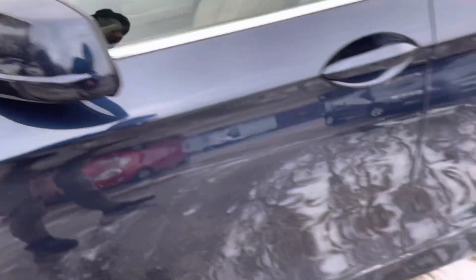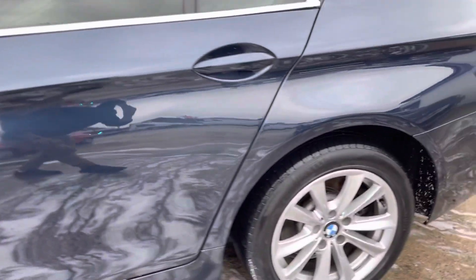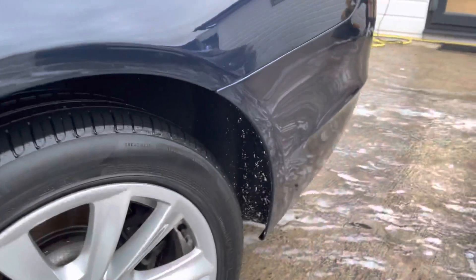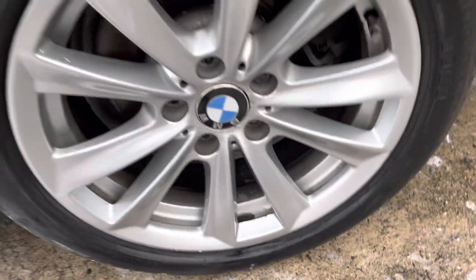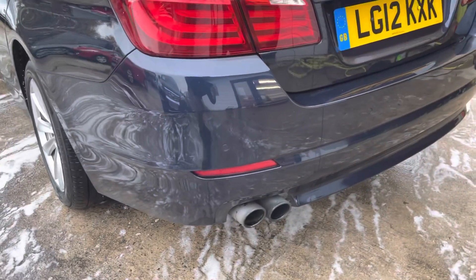On the passenger side door, you may pick up a few stone chips near the bottom if you were to get really close. The wing mirror just has a few little scrapes. The rear door is in nice condition. Moving to the rear left alloy — no curbing, though it's clearly run over something that's stuck on it. There's a bit of bubbling and some of the alloy finish has just come off there, but Pirelli tires on the rear as well.